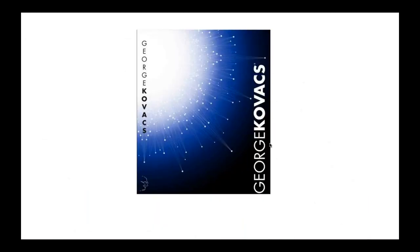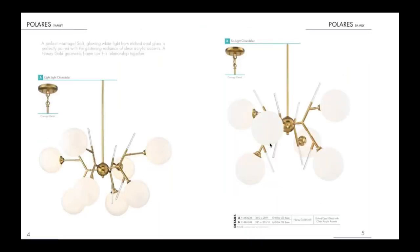Next we'll talk about George Kovacs — some really exciting products being released. The first is the Polaris family. It's an asymmetrical pendant that lends itself to that organic form, which is very popular right now. You've got etched glass with a soft honey gold finish and some really cool seedy glass accents.